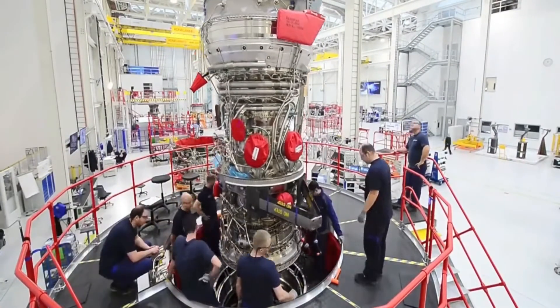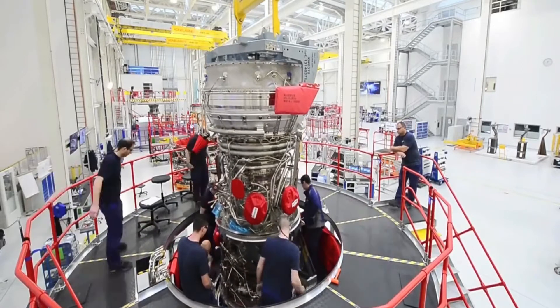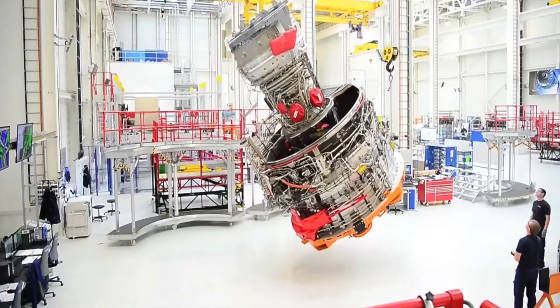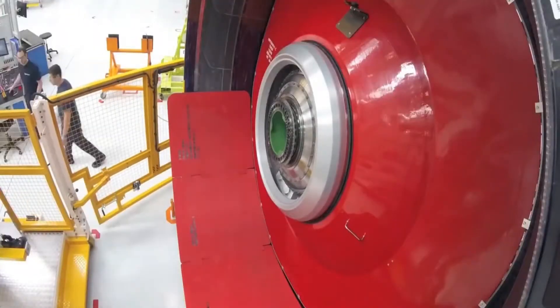The Trent XWB engine is made up of eight key modules. The IP compressor is built by KHI in Japan, while the LP turbine is assembled by a company called ITP in Spain, then passed back to the UK.